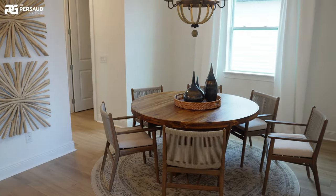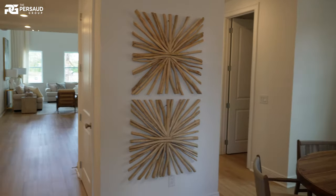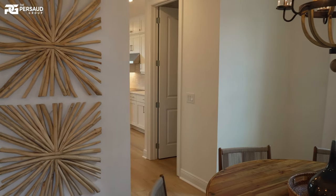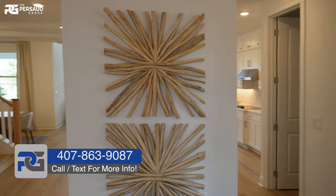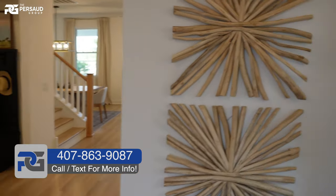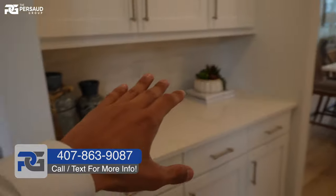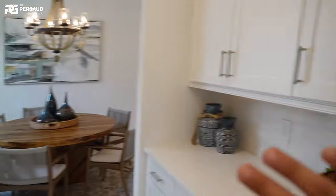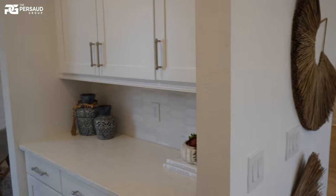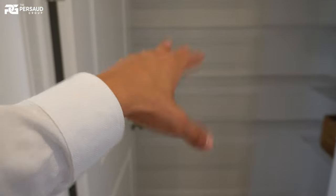This is going to be our formal dining here — very nice and separated. We can see a sneak peek of the butler's pantry through this way. This is where we start with the initial optional upgrade: you can actually flip this around so the butler's pantry is pushed to this side, giving you a very, very deep pantry, and the butler's pantry will be here instead.